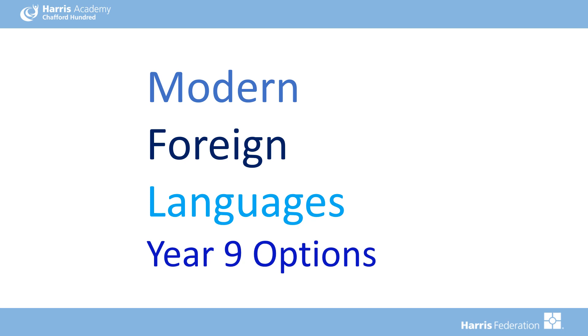Hello and welcome to the MFL Year 9 options video. This video will talk you through the benefits of studying languages, where languages will take you, what you will be studying in Key Stage 4, assessments and examinations, amongst other things.